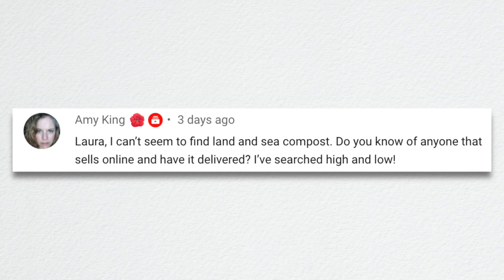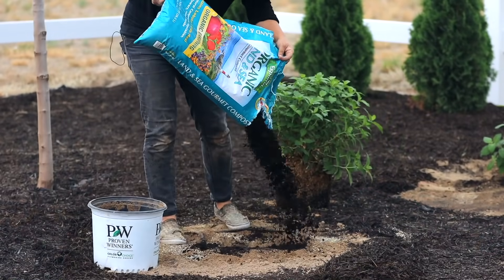Amy said she can't seem to find the land and sea compost. It's a new product this year — they're working on their distribution. I think it was distributed mainly on the east coast this year and they're working on pushing it further west. Once you find it, buy it — I swear that stuff is like magic. She asked if anyone sells it online to have it delivered. You might check True Value — we have ordered several things of Espoma through True Value and they'll have it drop-shipped to the store and you can go pick it up. That might be an option.